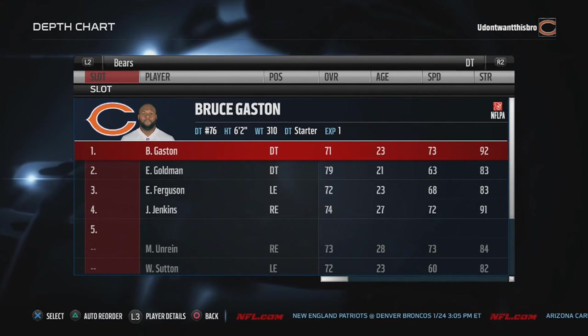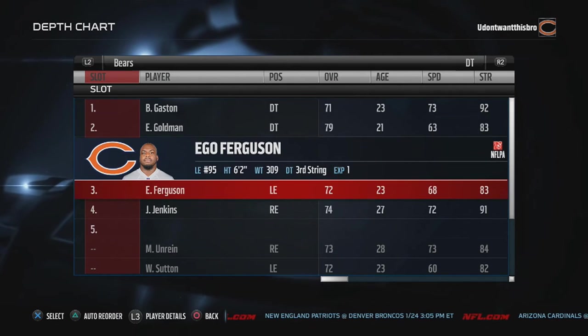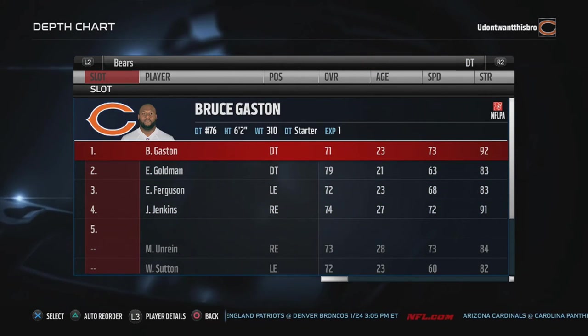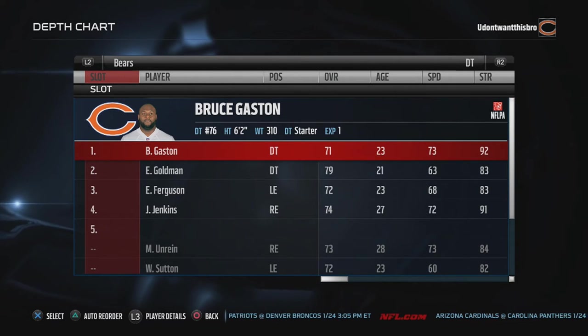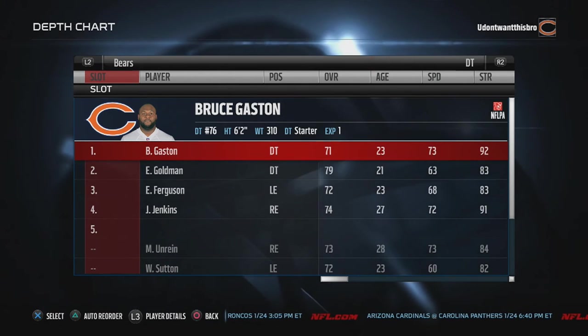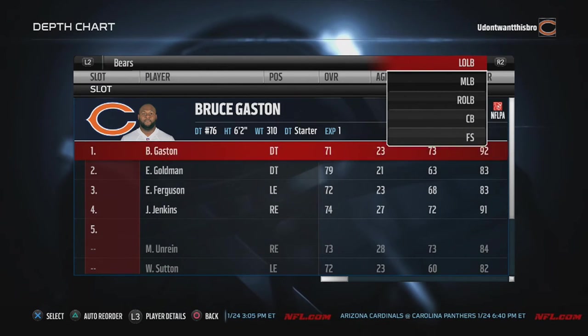Defensive tackle, I got B. Gaston, Eddie Goldman, Ferguson, and Jenkins. I really like to go with strength on that defensive tackle number one nose tackle. B. Gaston is the strongest — he can bench press the most.